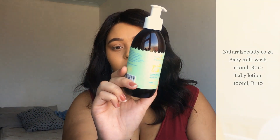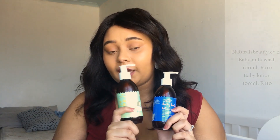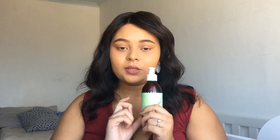Then we have something I used when Carter was a newborn — the Naturals Beauty gentle milk wash and baby body lotion. I picked these up at the Mama Magic Expo in 2018 while pregnant. It's allergen-free, paraben-free, sulfate-free, soap-free, mineral oil-free, and silicone-free. This was really great on his skin — newborn skin is very sensitive and you want something really hydrating, since babies aren't getting dirty from playing or sweating. I definitely recommend it.